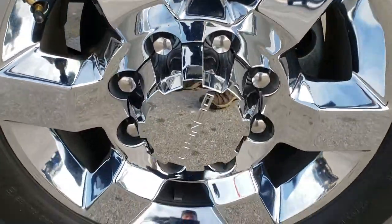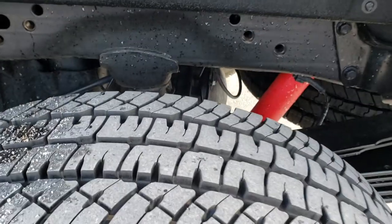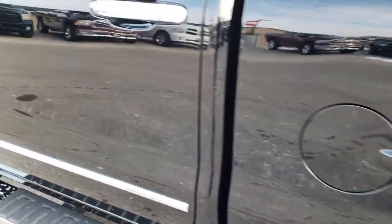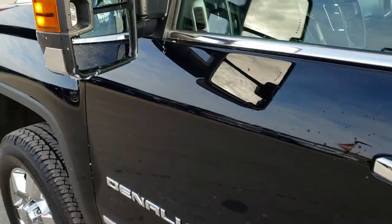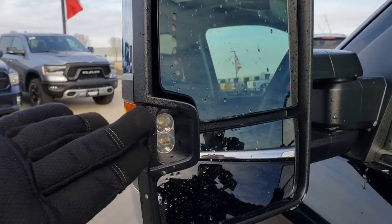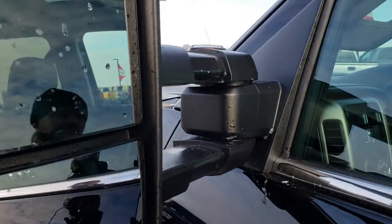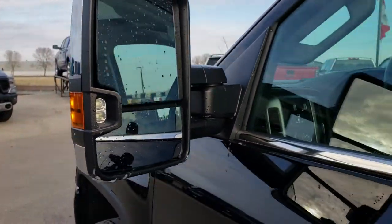This driver-side rim is in excellent condition — that's how they all look without ice on them — and that tire has just as much tread as the rest. Continuing down this side, very clean. No dents. This truck has the telescopic tow mirrors with LED side lights and built-in directional signals. They telescope out and power fold in, with built-in directional signals as well.